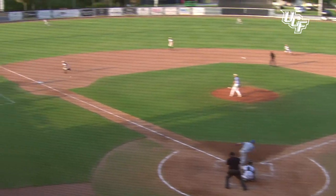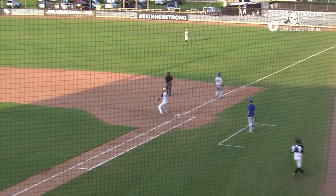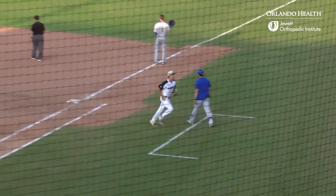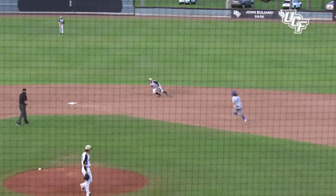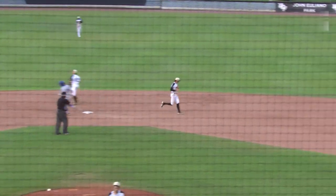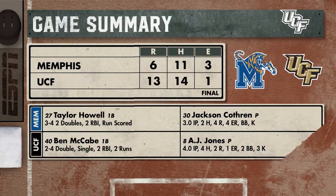And then a great defensive play — Braid again with a 5-4-3 double play to end the eighth inning for Memphis and give UCF a comfortable margin. The Tigers would find themselves on the short end, with a force out to end the ball game. UCF wins it by a score of 13 to 6, much to celebrate for the Knights on a Saturday afternoon.